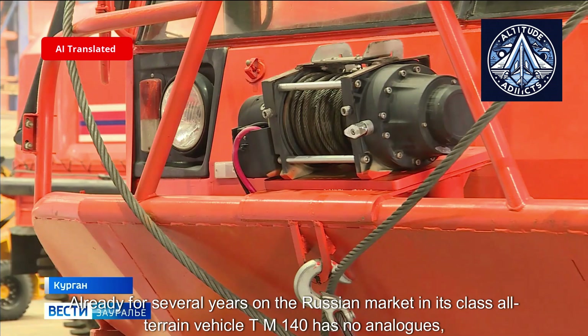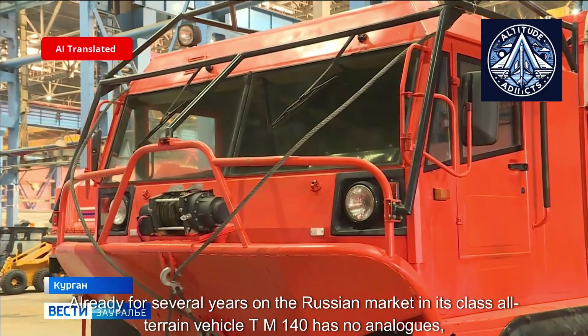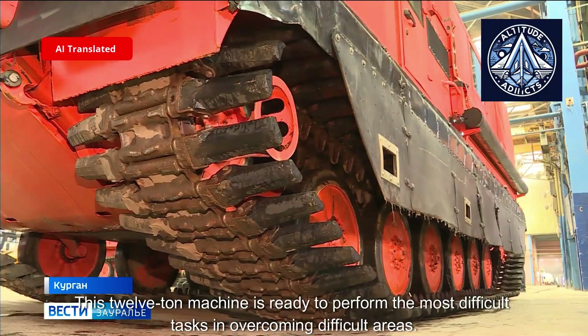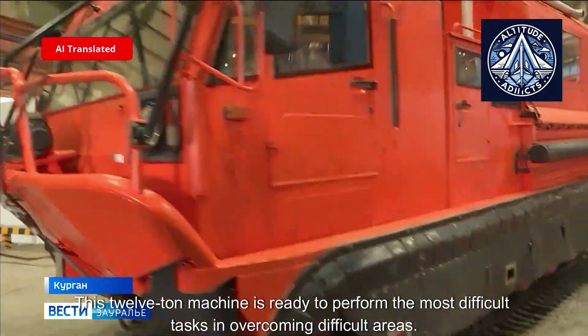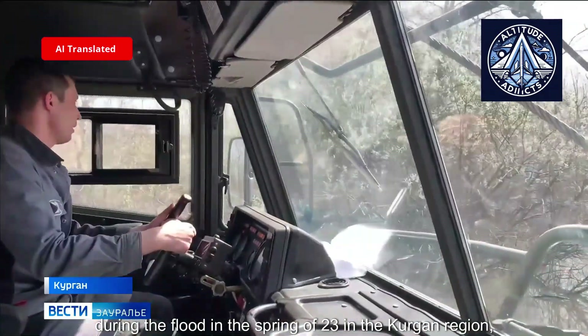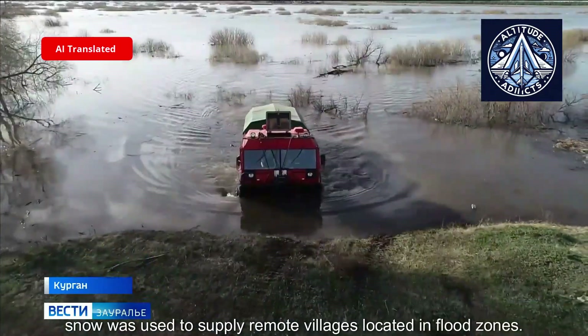For several years on the Russian market, in its class of all-terrain vehicle, the TM-140 has no analogues both in terms of comfort and cross-country capability. This 12-ton machine is ready to perform the most difficult tasks in overcoming difficult terrain. During the flood in the spring of 2023 in the Kurgan region, it was used to supply remote villages located in flood zones.